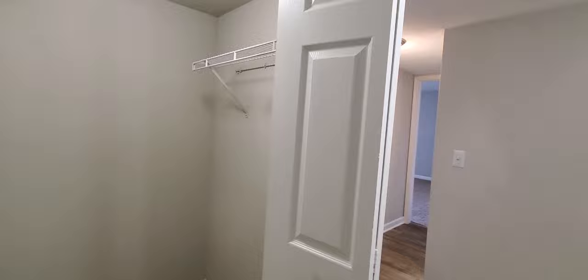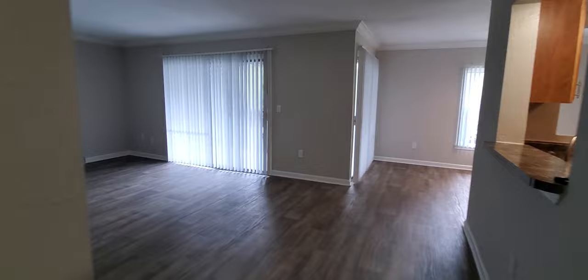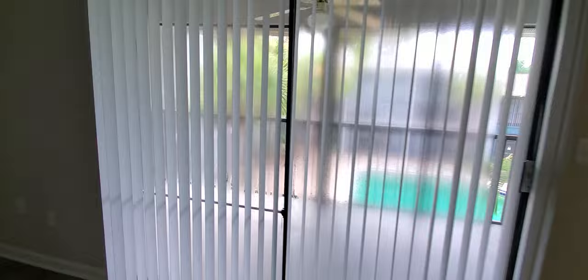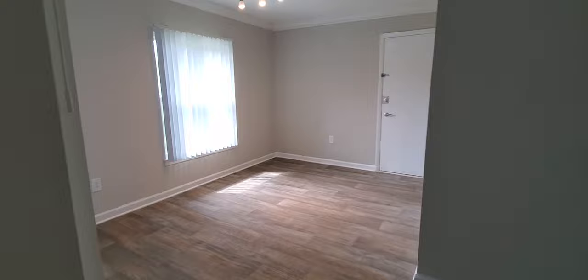When you walk inside the front door, immediately to your left you will have an oversized closet that can be used for additional storage. When you walk through to the right side, here is the living room and dining room area. This particular apartment home happens to come with a fireplace, and you also have your screened-in patio here as well. Over here to the back side is the dedicated dining room area.